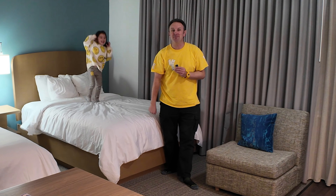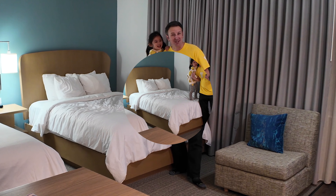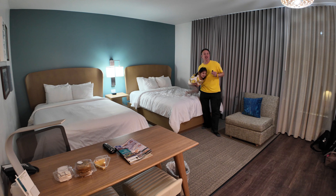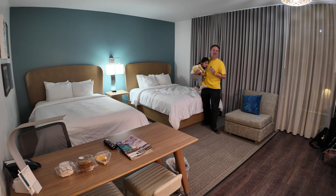Everything you need to know to stay at the Element by Westin in Sedona, Arizona. I'm Chris, this is the Curious Princess, and in this video we're going to show you around this hotel and then share with you the pros and cons and let you know whether you should consider staying here or not. All right, let's go.